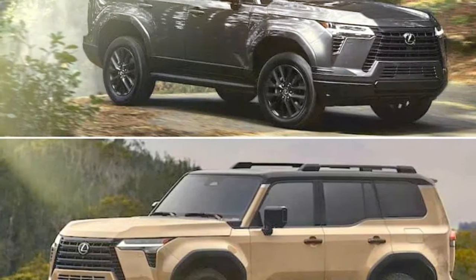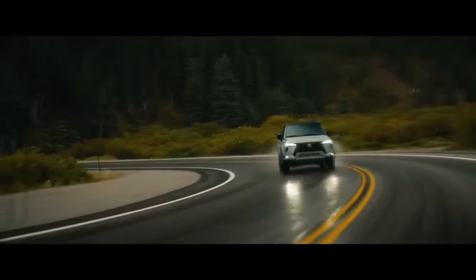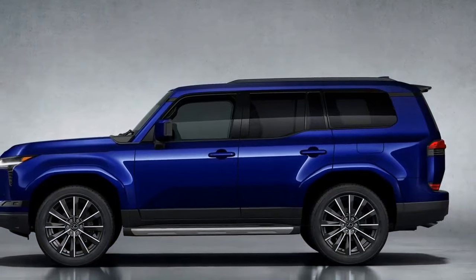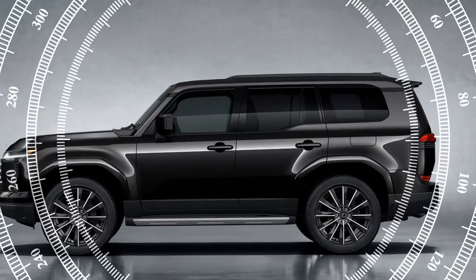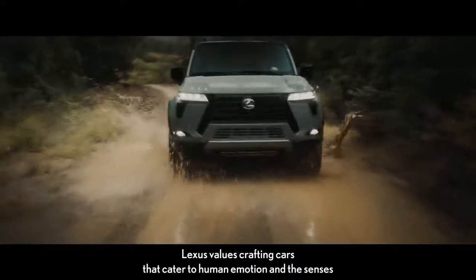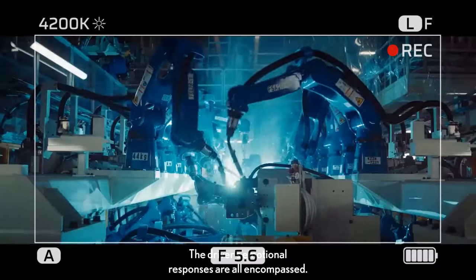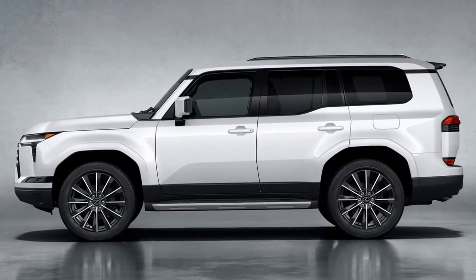However, despite these advancements, the traditional struts and coils struggle to mitigate the inherent pitches and rolls of a hefty 5,524-pound SUV, a challenge that could potentially be addressed by a four-corner air suspension system. Nevertheless, the GX exhibits surprising neutrality during turns, prompting curiosity about its ability to handle its substantial 9,063-pound tow rating. While braking performance suggests the GX is capable of halting such massive loads, our tests revealed occasional inconsistencies, with stopping distances varying between 115 and 121 feet — underscoring the challenges of managing significant weight, even for vehicles with longer wheelbases.